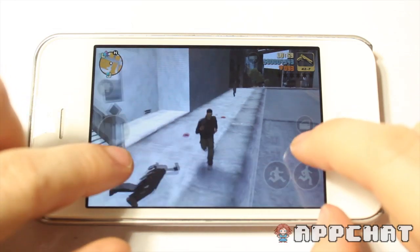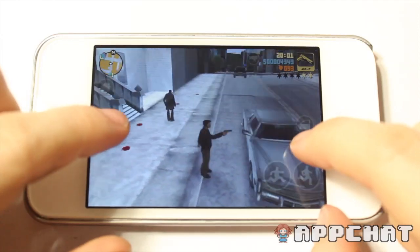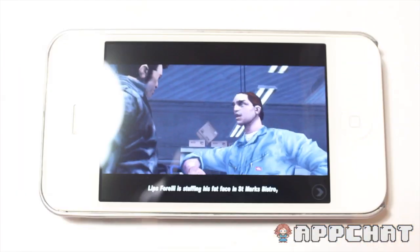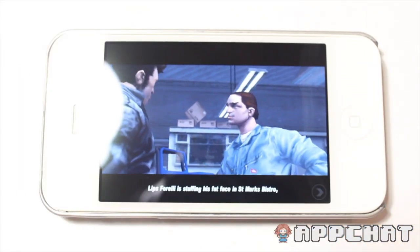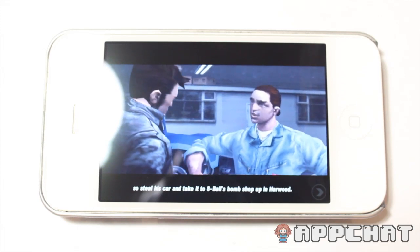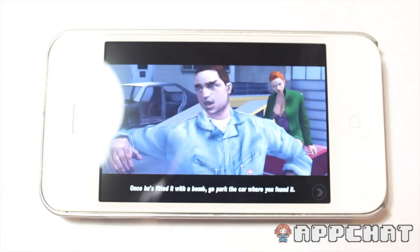Often I don't even bother to go with the storyline of doing jobs for the gangster dudes. Instead I steal a policeman's car and then I see how crazy I can make things when they're chasing me. I then try to one up this every time I have a short chance to play. This game always keeps you coming back — you're definitely going to get your money's worth and more.